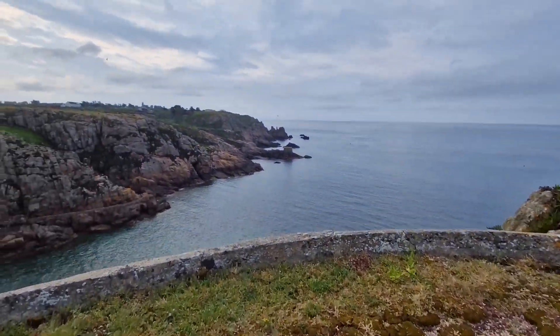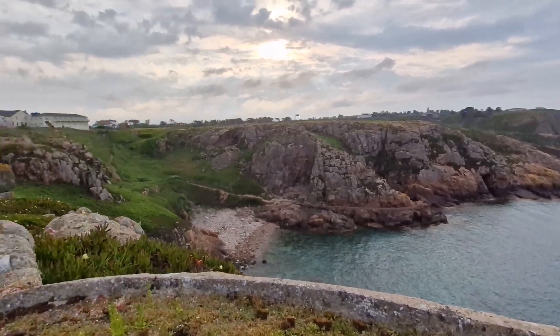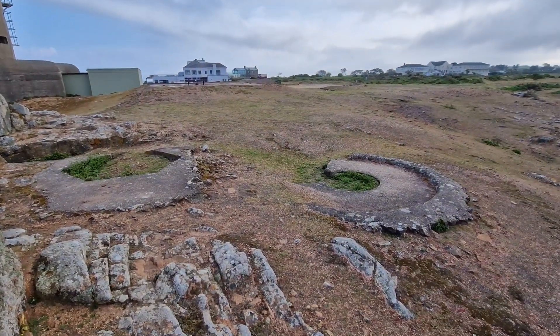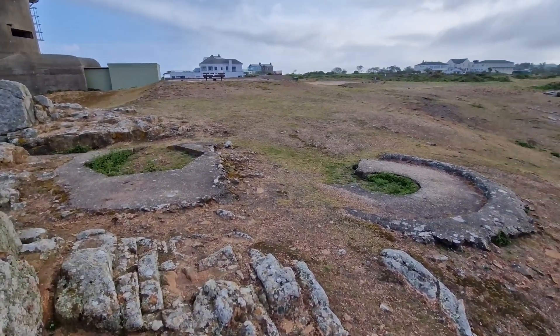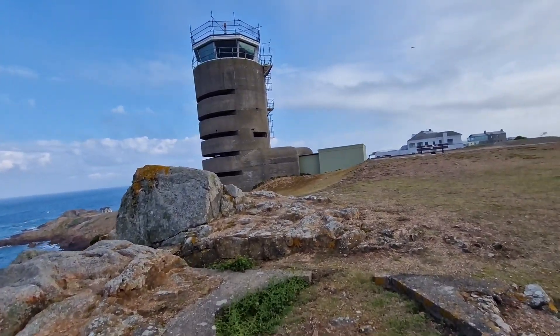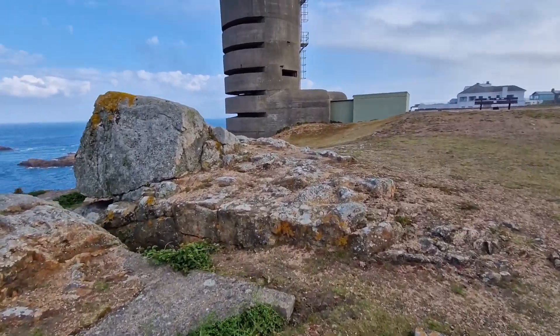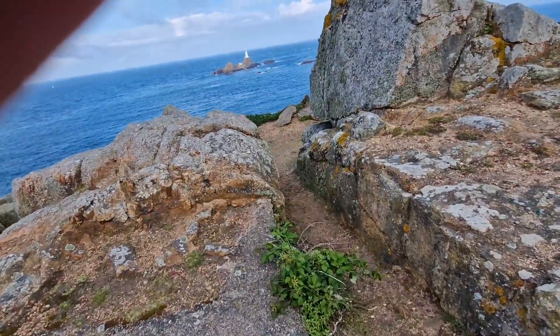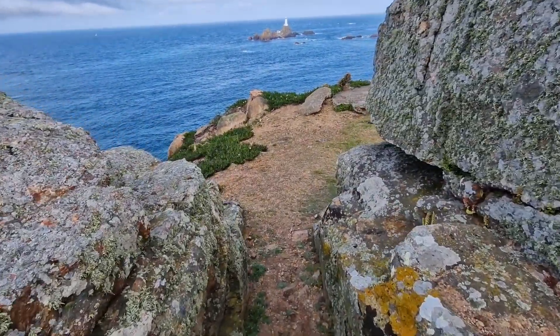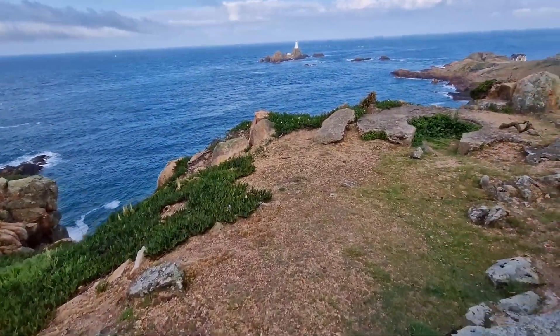Strongpoint Corbier is just about a minute or two's walk away. There are a number of bunkers there for 10.5cm guns, mortar, machine guns, searchlights, and then there's a causeway which you can cross at low tide out to the lighthouse where the Kriegsmarine was stationed as well. There are some names on the wall out there left by the sailors — we've done another video for that.